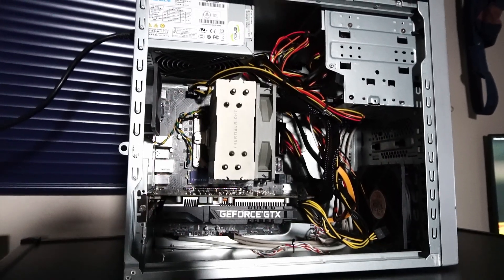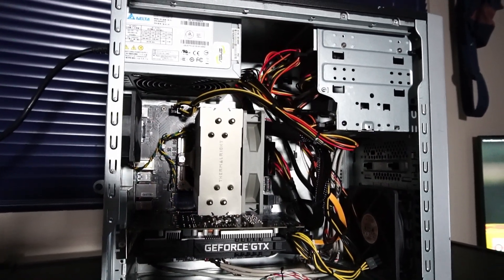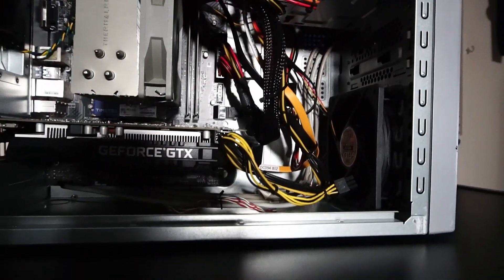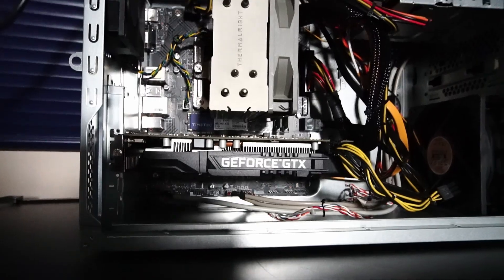I actually did enjoy building into this case, but as you can see, there doesn't really leave much for cable management. The most I could do is bundle up the cables to make sure they're not going to encumber any of the case fans.